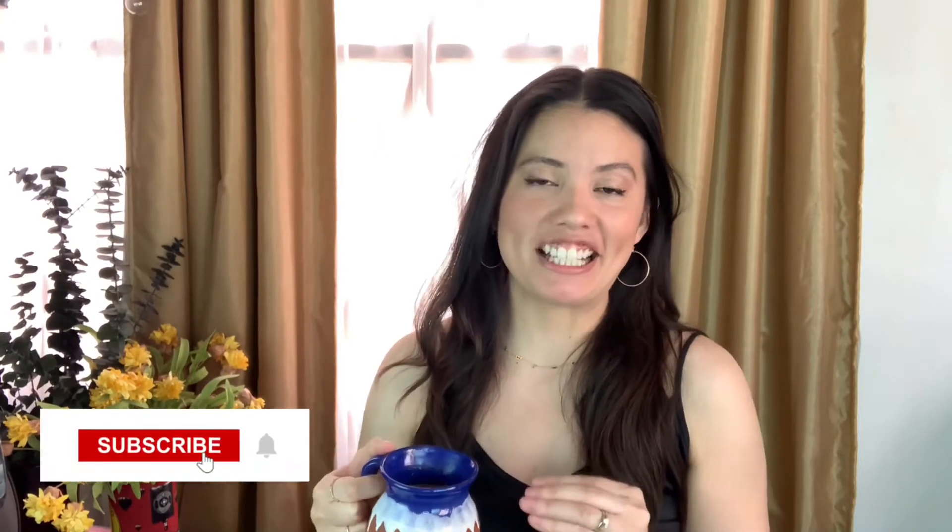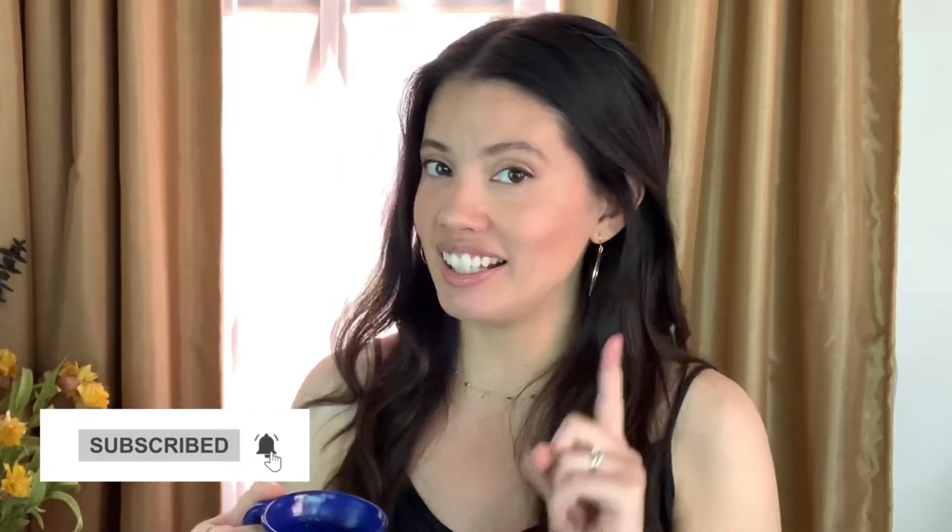Hey friends, I am going back to my roots in makeup artistry today and bringing you an Audrey Hepburn inspired look. I love a costume look, but this is not going to be a costume look. This is going to be a modern take on the Audrey Hepburn look — something you can wear to the office, to a party, to dinner. We can take her look and translate it to any occasion. It's so versatile.